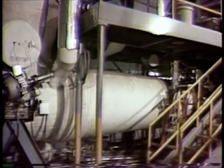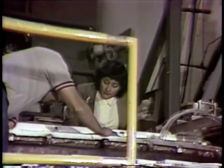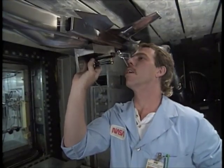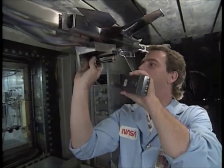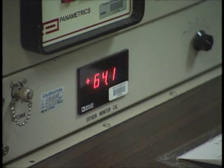Research in cryogenics led to the development of a new kind of wind tunnel in the 70s. Using cold gaseous nitrogen as a test medium, Langley's National Transonic Facility became a way to bridge the Reynolds number gap at transonic speeds.